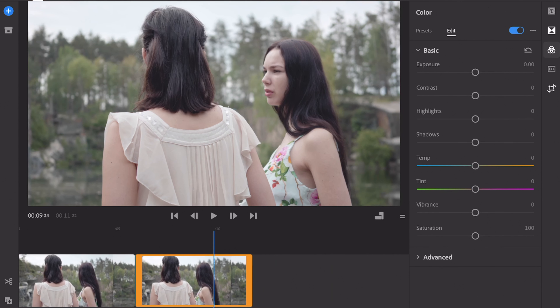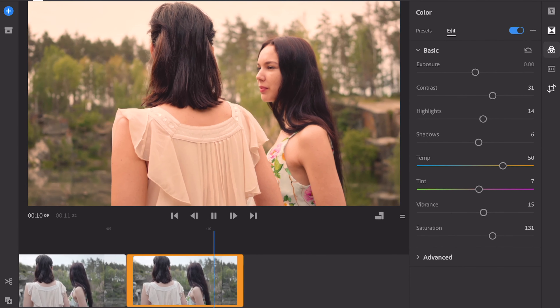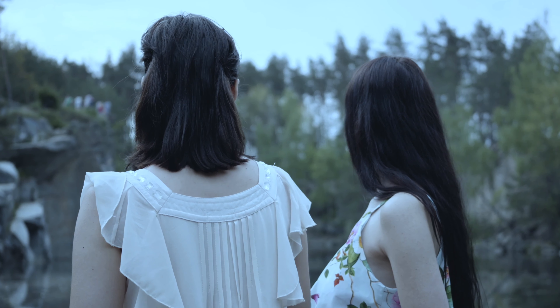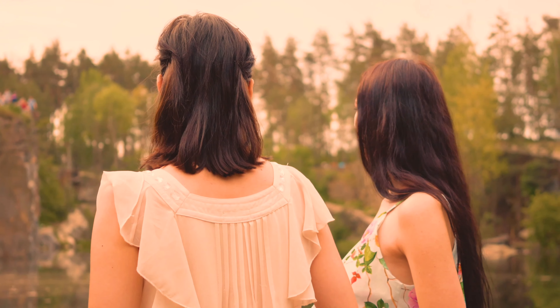On the second clip I'm going to warm the temperature slider up, bring the tint slightly toward the purples, increase the saturation and vibrance ever so slightly, increase the contrast, bring up the highlights, and lift the shadows just a little bit. When you play this back it has a completely different look and feel — it almost looks like it was taken on a mid-hot summer day. In contrast you can see the clear difference between these two clips just from color correction, and that's my point: color correction is an amazing tool to change the way your viewers see your video.